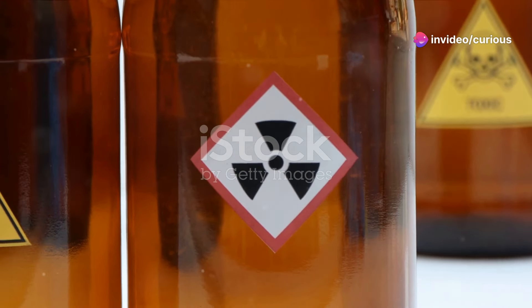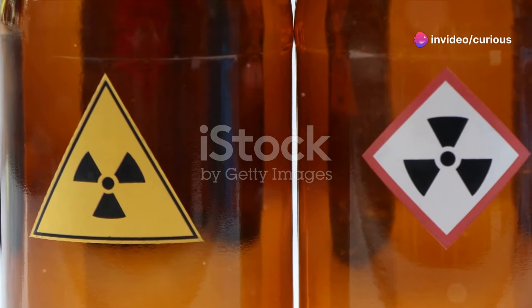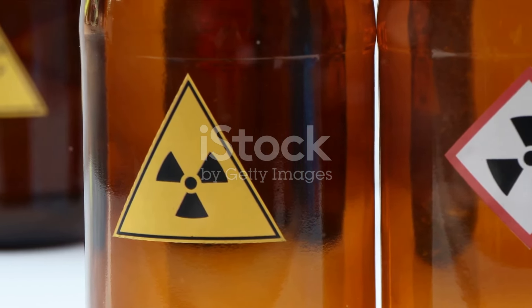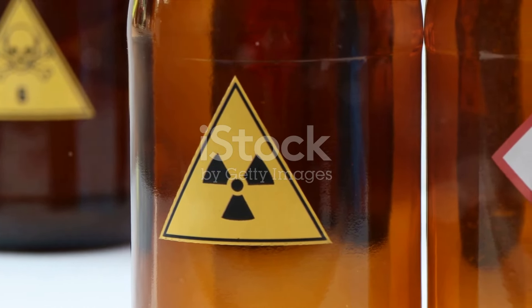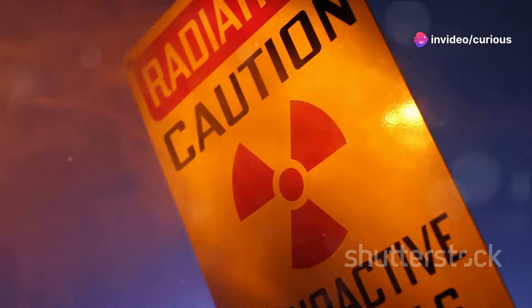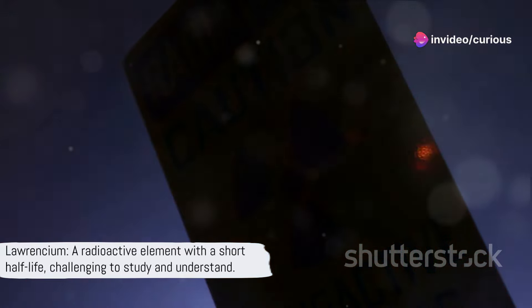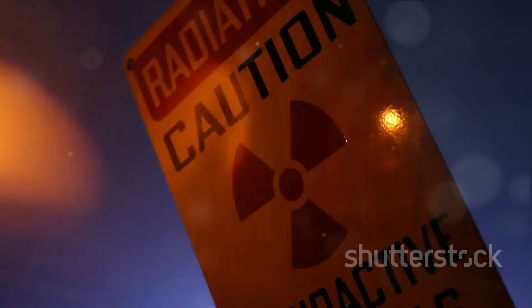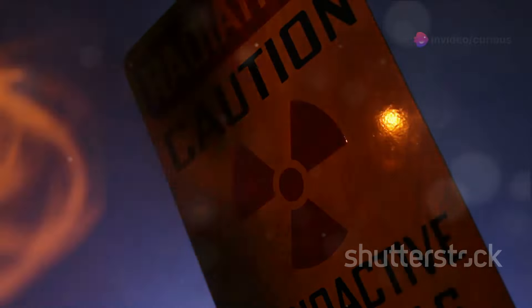When we talk about lawrencium's radioactive properties, one key aspect to note is its short half-life. The most stable isotope of lawrencium, lawrencium-266, has a half-life of only about 11 hours. This makes it incredibly challenging to study and understand in detail. Lawrencium, a testament to human ingenuity in creating elements, is a fascinating, elusive, and highly radioactive character in the grand drama of the periodic table.